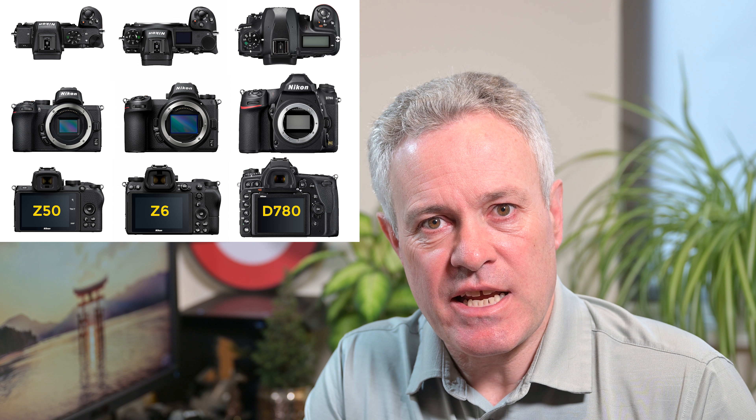In previous videos I focused on the D780 and a comparison between the Z50 and the Z6. In this video I wanted to bring those together and look at where they're positioning the different cameras from the D780 through the Z6 and down to the Z50. There's a lot that brings them together — they're definitely a single family with a lot of common functionality — however they're each very different in some areas and clearly aimed at different markets.